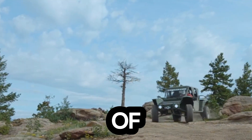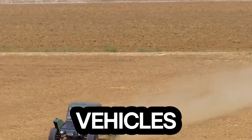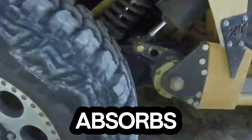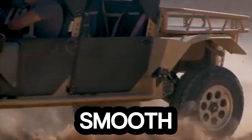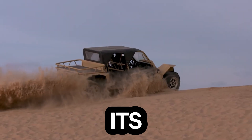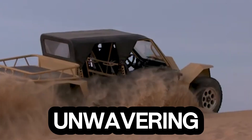With a massive 17 inches of ground clearance, the TX glides over obstacles that would stop ordinary vehicles in their tracks. Its four-wheel independent suspension absorbs shocks with ease, giving you a smooth, stable ride no matter how rough the terrain. And thanks to its low center of gravity, it handles sharp corners and steep climbs with unwavering control.